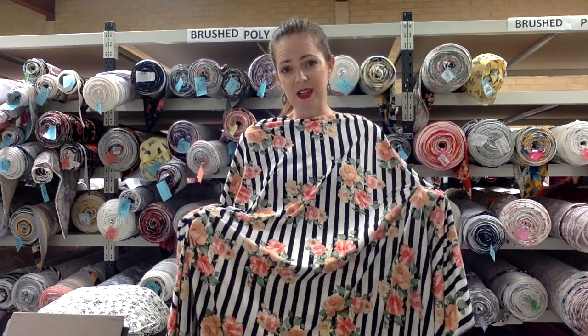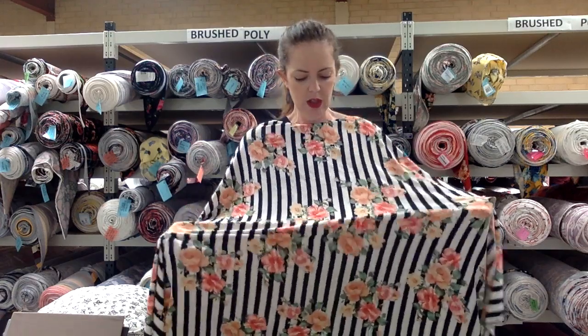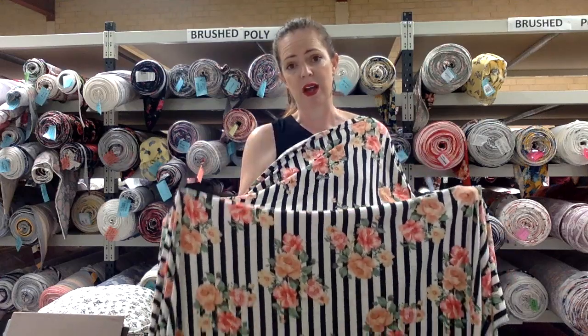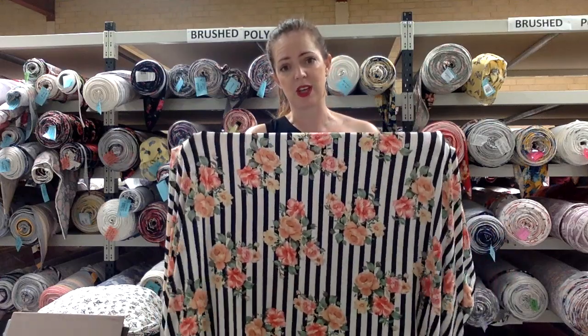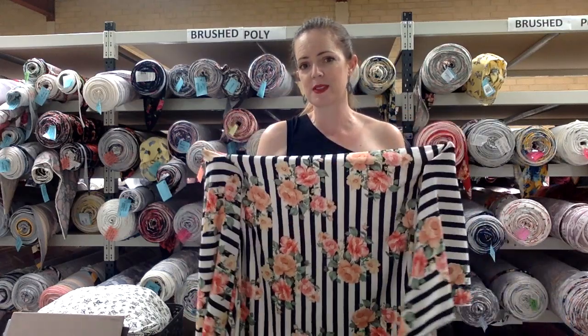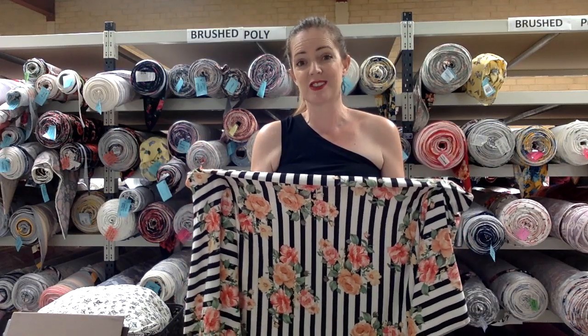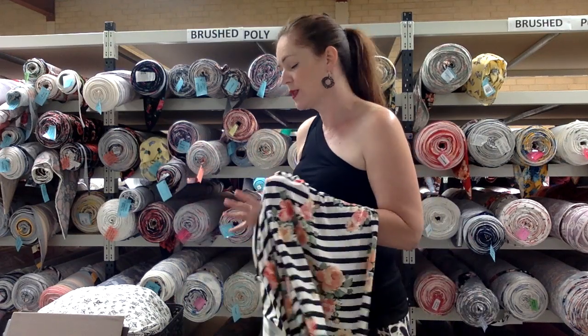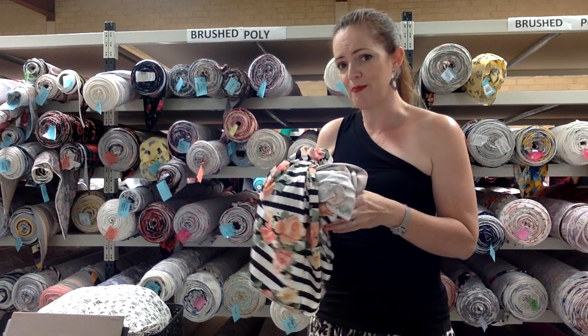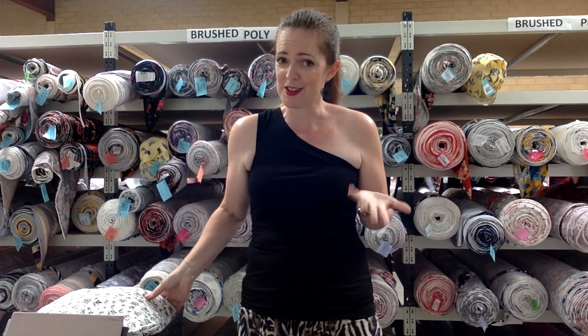You can sew them together — it can work — or they could easily be separate garments. Don't be scared to use two different fabric types; when they've both got a similar amount of stretch it should be fine. You'll see the stretch percentage in the product listing on the website for all of our knit fabrics.